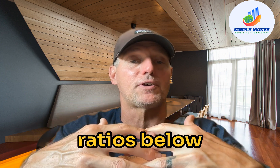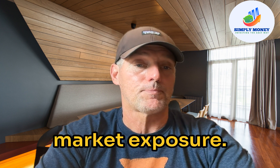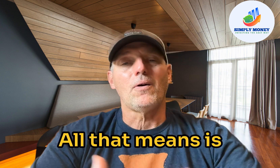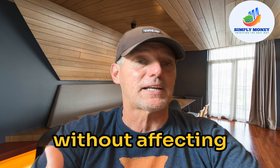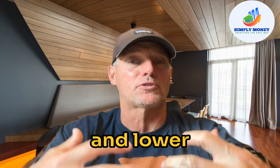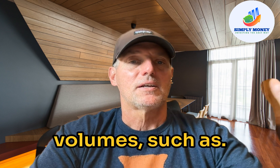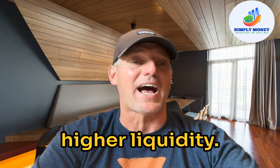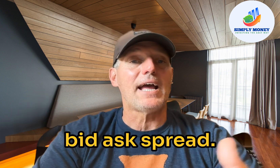Look for ETFs with expense ratios below 0.50% for broad market exposure. Step number four: assess the ETF's liquidity and trading volume. Liquidity refers to how easily you can buy or sell an ETF without affecting its price. High liquidity means tight bid-ask spreads and lower trading costs. Higher average daily trading volume generally indicates higher liquidity, meaning you can get your money out more easily.